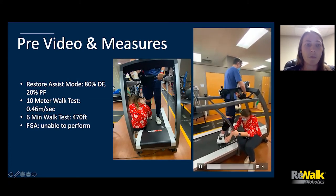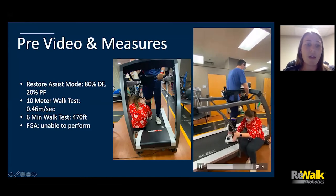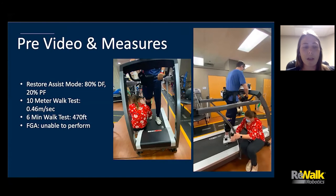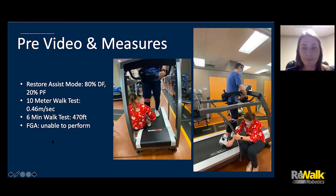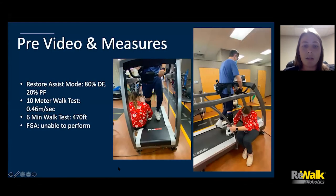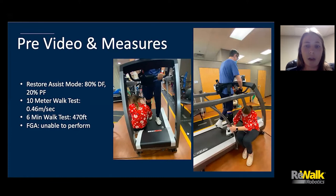On the first day, he was circumducting so severely that I had to sit on the side of the treadmill and keep him a little more narrow because he was stepping off the belt. We started the Restore in assist mode at 80% dorsiflexion assist and 20% plantar flexion assist. That first day his 10-meter walk without the Restore was at 0.46 meters per second — a household distance gait speed — and his six-minute walk test was only 470 feet. He was not able to perform the FGA without assistance. He was only ambulating at 40% stance time on the right impaired side and 60% on his left side, which was one of the big pieces of feedback the Restore gave us.